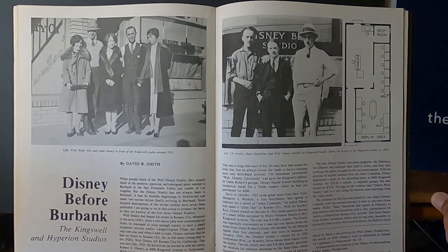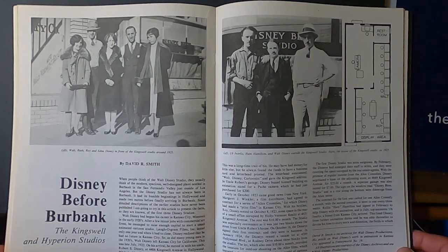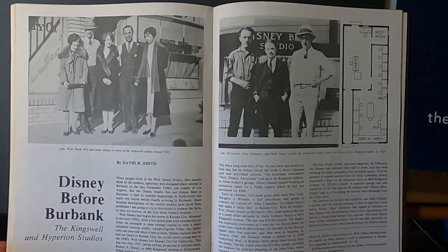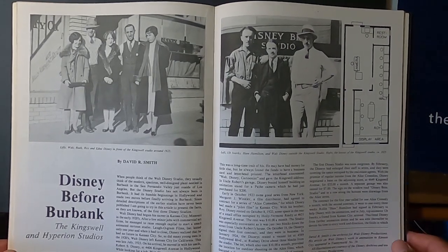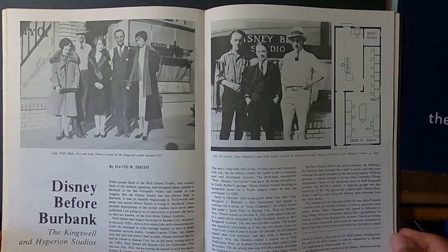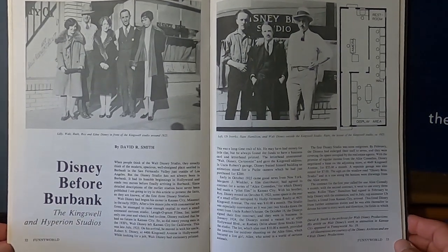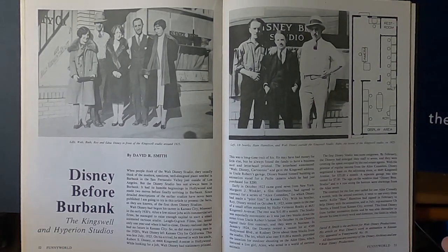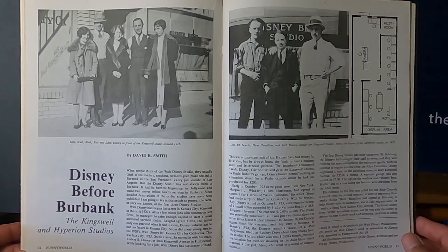I realized that's the article I read in Funny World — this is the address of Walt and Roy's first rented studio space in Los Angeles, in Hollywood. I took pictures and video of it and thought I'd share it with you. This would be a place to mark on your map of places to go see when you're in Los Angeles if you are a Disney animation fan — Kingswell Avenue just off Vermont in Hollywood.